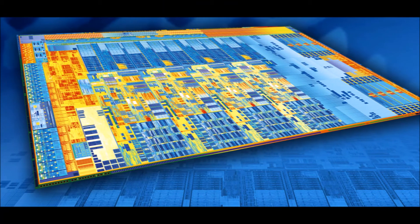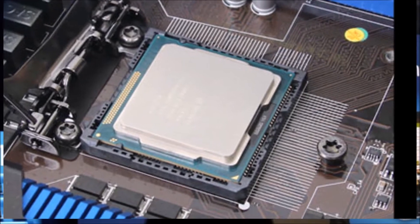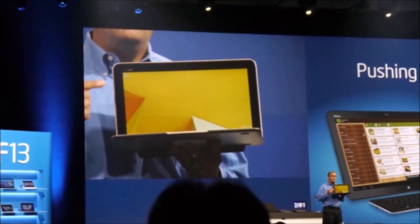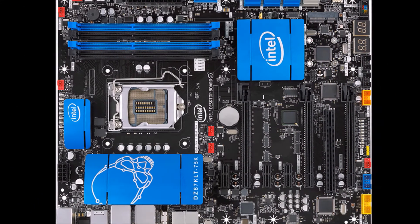Broadwell follows the current Haswell generation of processors, where Intel's core count tops out at 12. More processing cores can offer better performance if the software can take advantage of the extra cores. And that's not all Intel has planned for Broadwell.